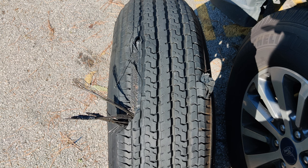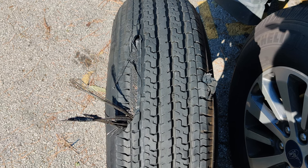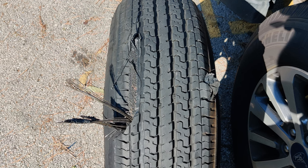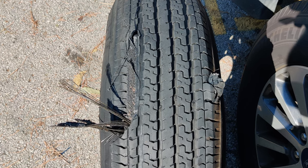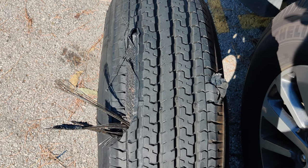This is the second one that blew out. This one blew out at a gas pump, fortunately, because I had already used up my spare. It sounded like a shotgun blast going off. I was just coming to a stop in front of the gas pump when this one blew out. Fortunately, it was at a truck stop, and they let me park the trailer there and go run to a Walmart to get replacement tires.